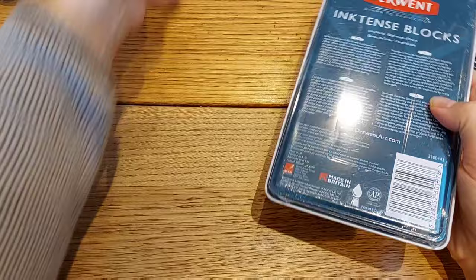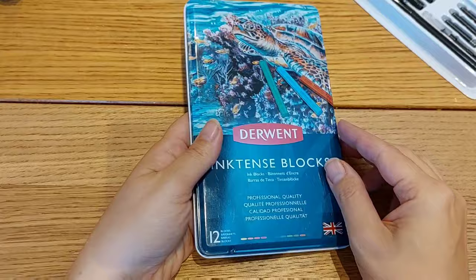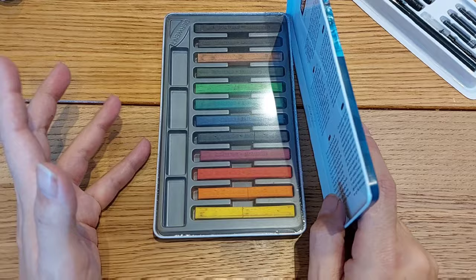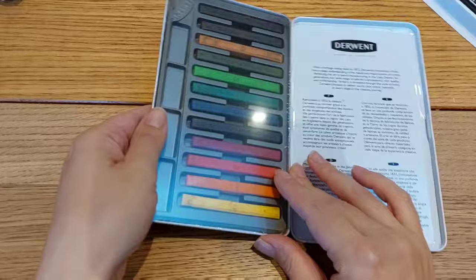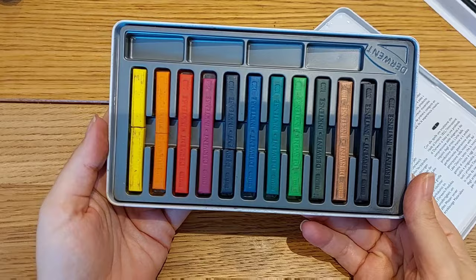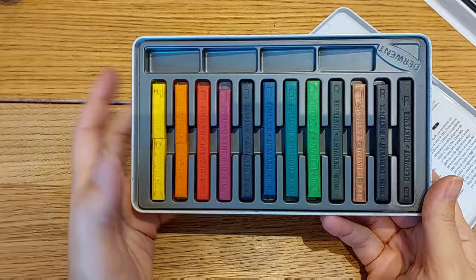From Amazon, I bought the Derwent Inktense blocks. The price was more or less the same on Amazon and Jackson — Jackson was probably a little bit cheaper — but I was already ordering from Amazon and needed a little more for free shipping so I went for it. Let me remove the wrap — I waited to do this in front of you to show how it actually came. A couple — actually three — of the blocks came broken.